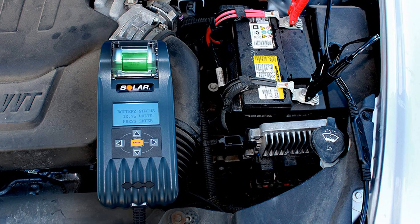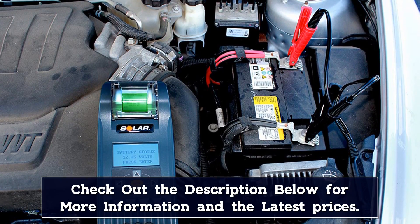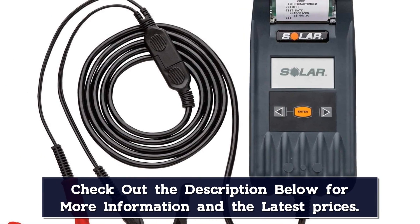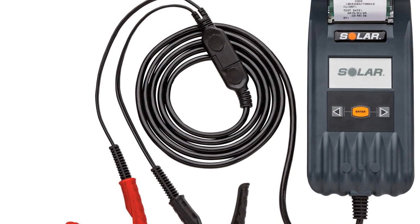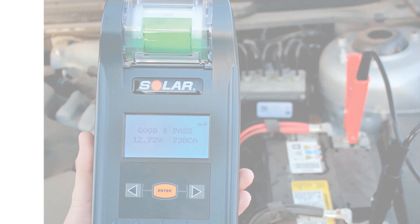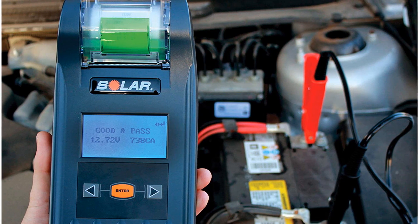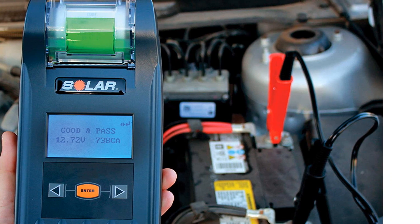While it doesn't test 24-volt batteries, it does check the charging system for both 12 and 24-volt systems. For ease of use it checks AGM, lead acid, gel, and just about any other battery type out there. It's an all-in-one tester that makes it easier than ever to figure out what's going on with the vehicle. However, it is a more expensive option, so if you don't need the printout or other advanced features, it's likely not the best choice for you.